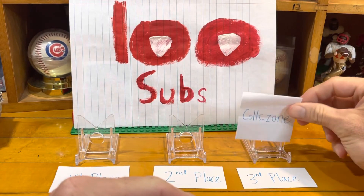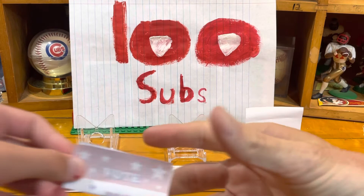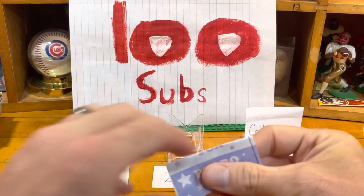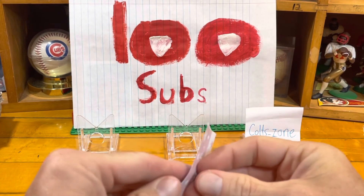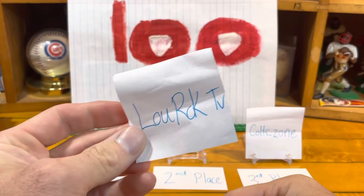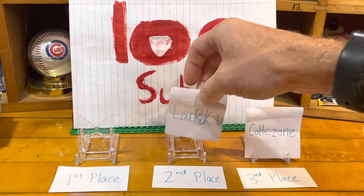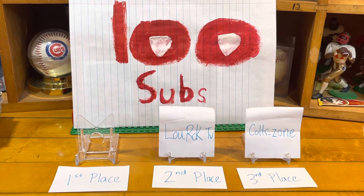Moving up to second place — this person will be getting 10 cards of their favorite player or favorite team. The second place winner is Lou Rock TV! Thank you — you will be getting 10 cards of your favorite team. Yankees — I already know that — we'll have to figure out if there's a specific player. Lou Rock TV, second place, thank you!